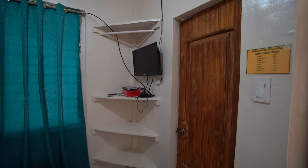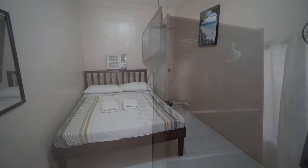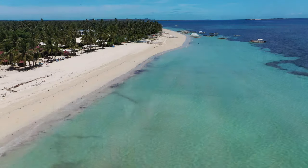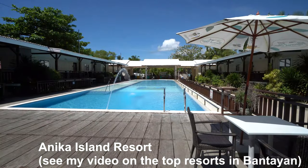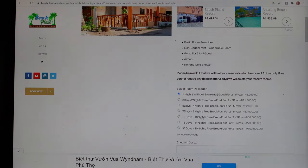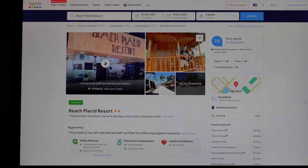They also have non-beachfront simple rooms with air con and satellite TV; bathrooms came with hot and cold water showers. Overall this is a more budget-friendly resort without any bells and whistles. For me personally I liked Annika Island Resort next door better, but it is pricier. Both resorts share the same beachfront but Annika is a step up — nicer rooms, better restaurant but of course you pay more. Beach Placid is more of those average run-of-the-mill type resorts. You can check more info on their own website and they're also on Agoda and Facebook.